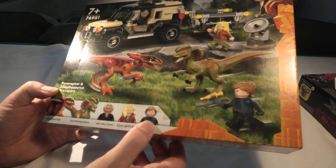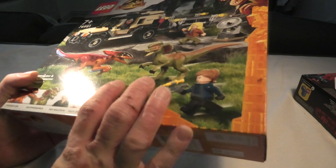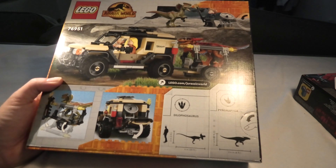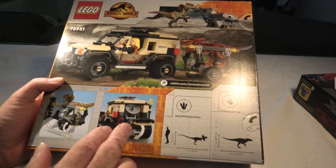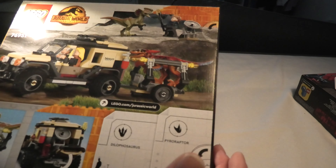And a guard, a truck, some dinosaur things, and here you can see the print of the foot where you can see what kind of dinosaur it is. We are here to unbox this of course, let's do that.